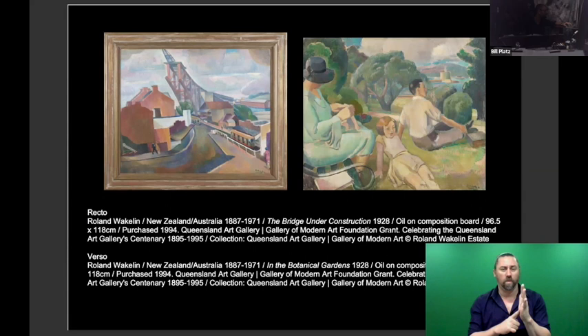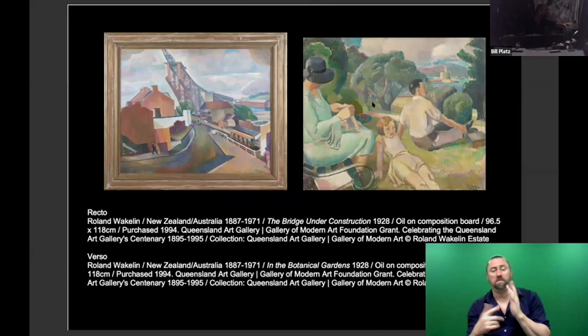Why would artists do this? Often for economical reasons — they want to recycle materials. They do a painting, maybe it was good, maybe it never sold, and then do another on the back. That poses a problem for collectors and conservators: which side do you frame? Usually the work deemed more important becomes recto — the front — and the other becomes verso. But I find that's quite a lovely little painting there too.